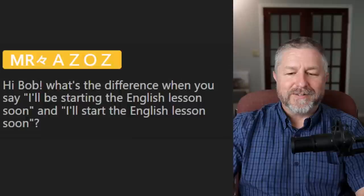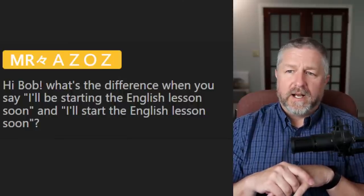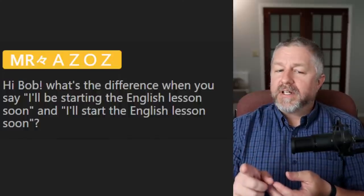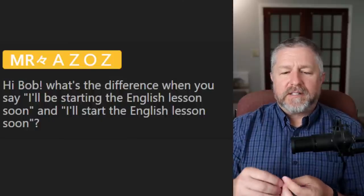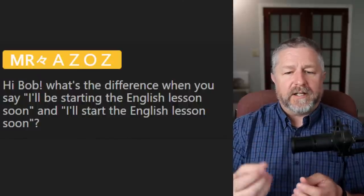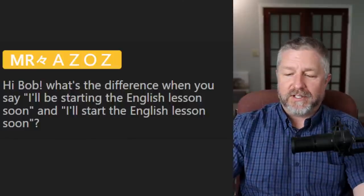From Mr. Azaz: what's the difference between saying 'I'll be starting the English lesson soon' and 'I'll start the English lesson soon'? There's no difference — I think one is just a little wordier. 'I'll be starting the English lesson soon' sounds a little more welcoming and fun, while 'I'll start the English lesson soon' sounds very direct. It's not impolite — it's still communicating nicely — but one is a little more warm and the other is very clear and direct.